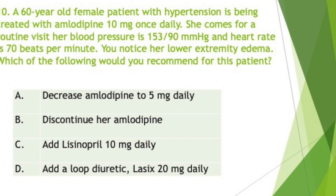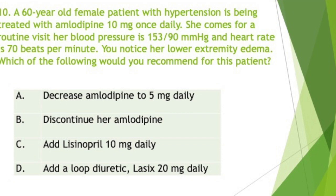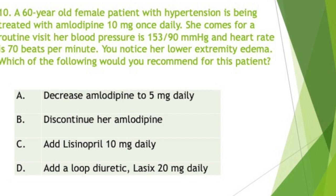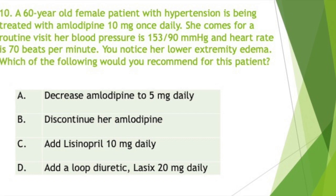Amlodipine is administered orally and absorbed slowly; peak levels develop in 6 to 12 hours. The drug has a long half-life of about 30 to 50 hours and is therefore effective with once-daily dosing. Principal adverse effects are peripheral and facial edema; flushing, dizziness, and headache may also occur, as may an eczematous rash in older patients. In contrast to other dihydropyridines, amlodipine causes little reflex tachycardia. Amlodipine is available in 2.5 mg, 5 mg, and 10 mg tablets. The usual initial dosage for hypertension or angina pectoris is 5 mg once a day.